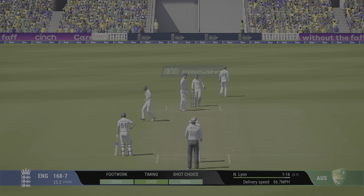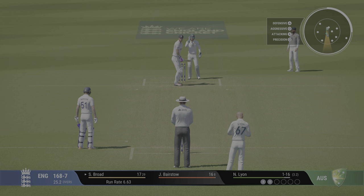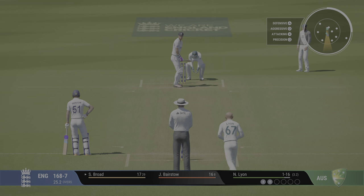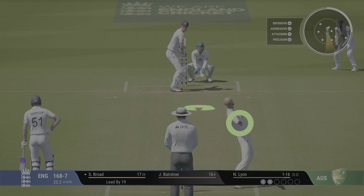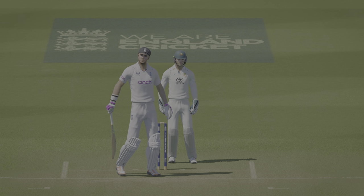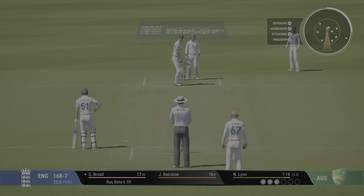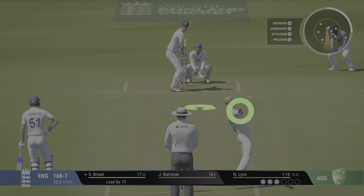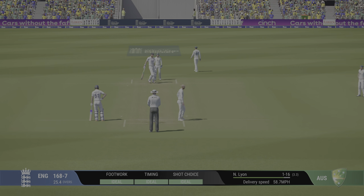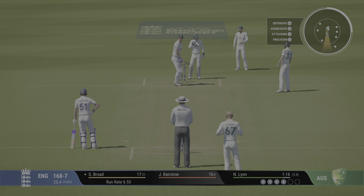Dug that out well. No, no, no — terrible shot.